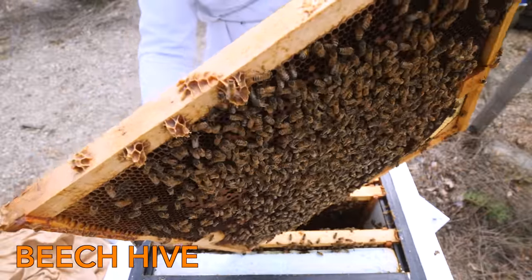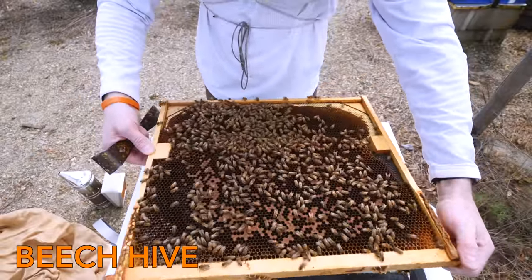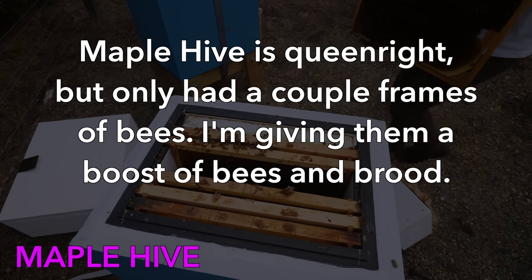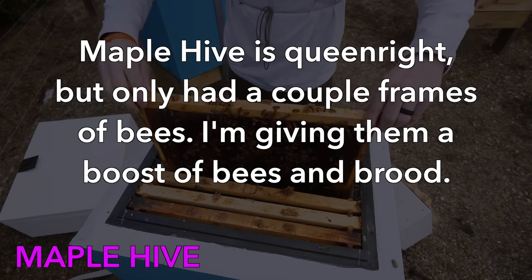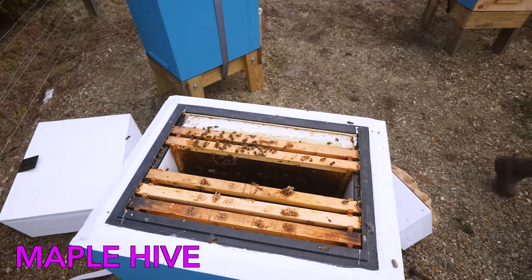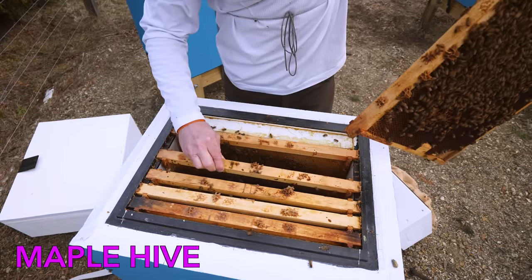There's capped brood, emerging brood, and a lot of nurse bees on here. So I'm going to give this to the maple hive. First, I'm going to just shake some bees in, and then put in the frame of brood.